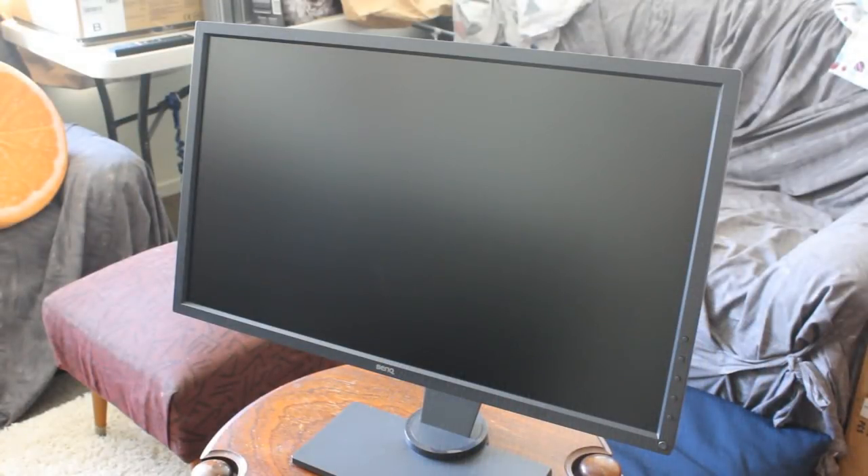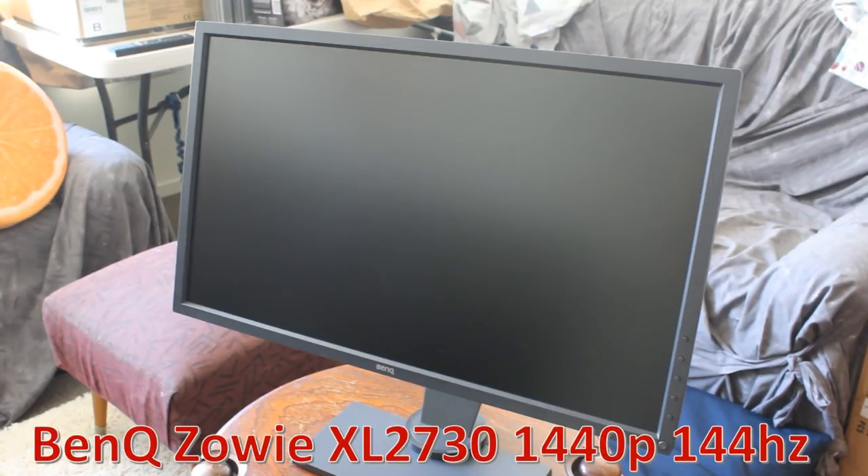Hello ladies and gentlemen, welcome back to Tech Showdown. My name is Kevin, this is my loyal co-host Steady, and today I'm answering a question I see sometimes in my comment sections: why do people upgrade to higher refresh rate monitors and is it worth it? We're going to be featuring the BenQ Zowie XL2730, which is a 1440p 144Hz monitor.